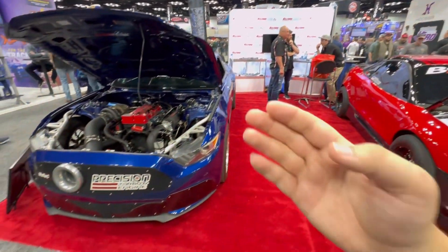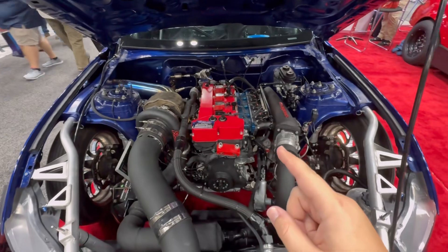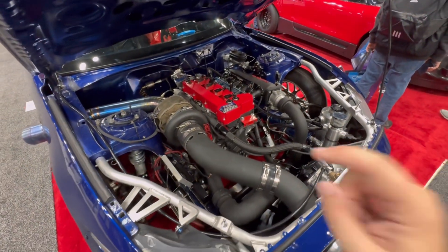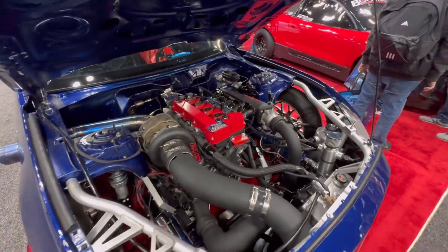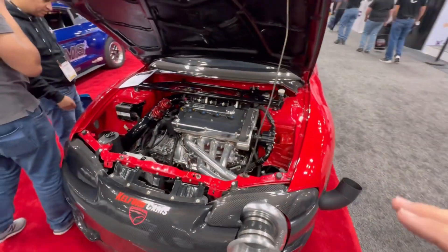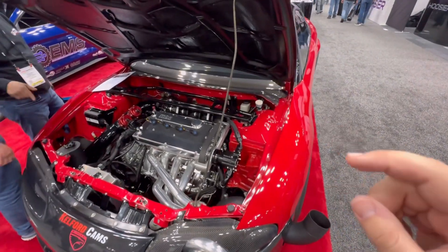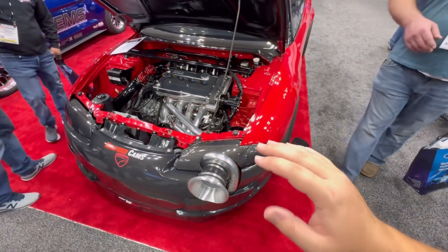The Kelford Cams booth here is proof that not everything has to be eight cylinders to be fast. This is an EcoBoost Mustang with a turbo setup — it's the world's fastest EcoBoost with 1,000 horsepower, going through the quarter mile in eight and a half seconds. Sitting right next to it is this Eagle Talon, the world's fastest, with 2,000 horsepower, all-wheel drive, going through the quarter mile in a high six-second pass at almost 200 miles an hour. Just bonkers.